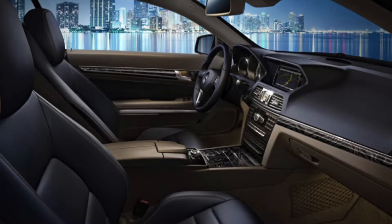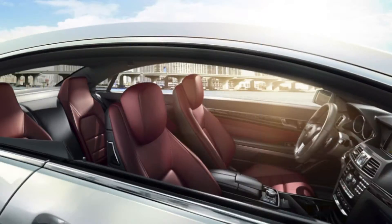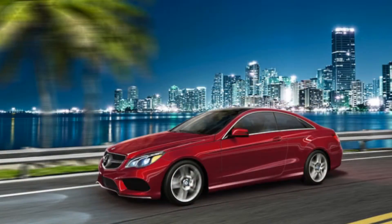Enjoy a life of luxury thanks to the 2014 E-Class's standard panorama roof and a powerful 4.6 liter V8 engine with over 400 horsepower.